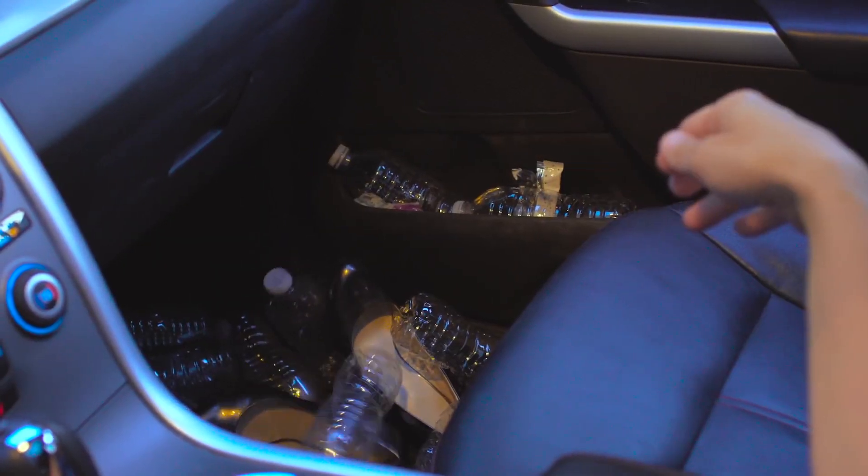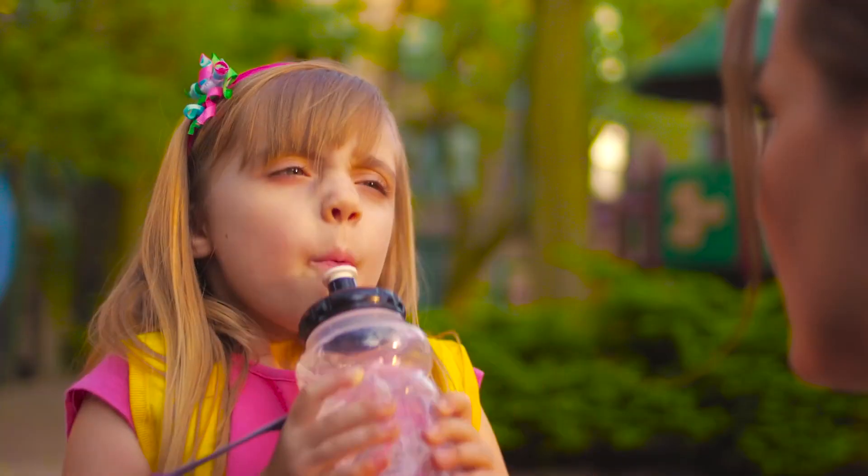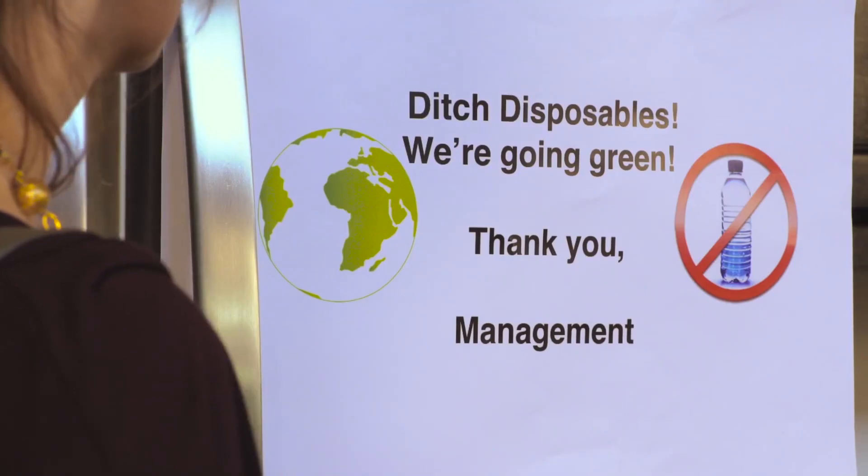Have you ever sat back and gave it a thought on how plastic bottles alone are playing a major role in destroying our health, our environment, and our wildlife?